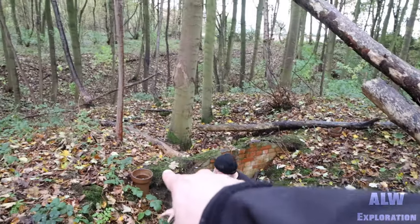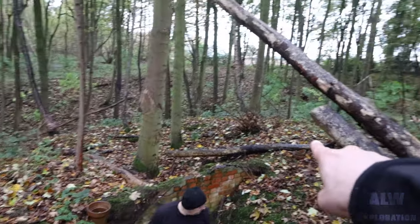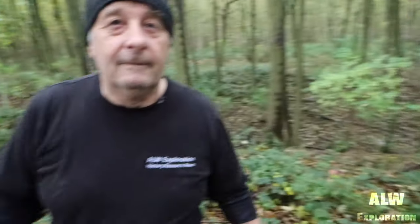There it is behind Dave — there's one vent. And the other one's over there. I'm going to go in the bunker. The camera won't fit through the entrance because it's on a gimbal, so Exploration Dave's going to pass it in to me.